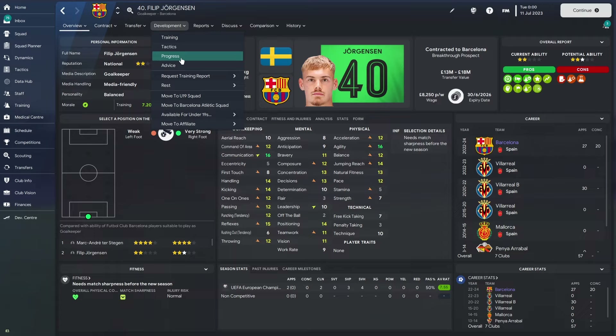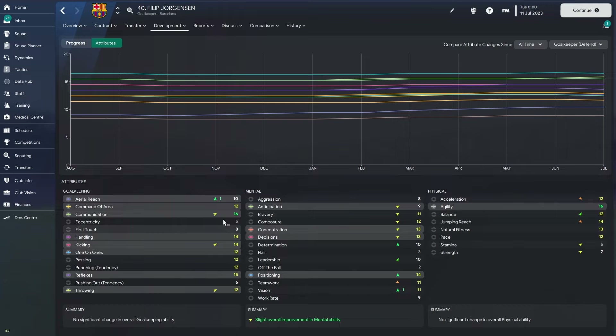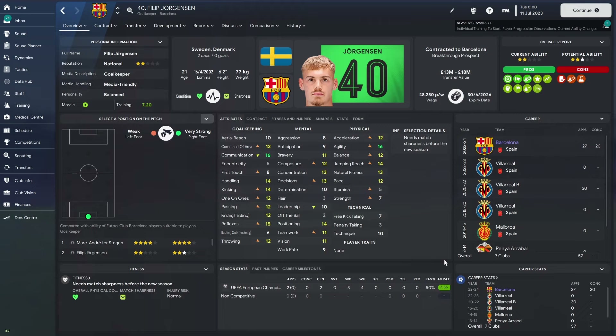Looking through his progress over the last year: aerial reach has gone up, communication looks good, kicking is okay depending on how you like to play, and throwing is going up again — distribution is what we need. Positioning is going up — perfect. Concentration and decisions are brilliant, agility is going up, jumping reach is down slightly. Overall, although it looks like things are going down right now, a lot of these attributes have gone up and are just taking a small dip.